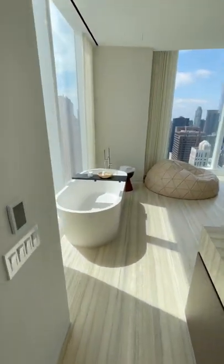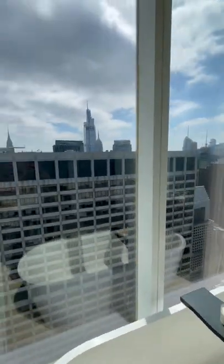Then you have the bathtub with a view. Frosted water closet and toilet.